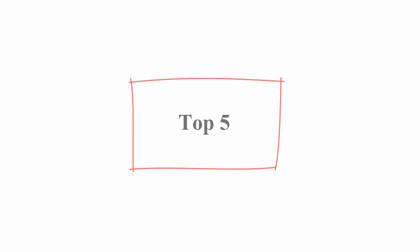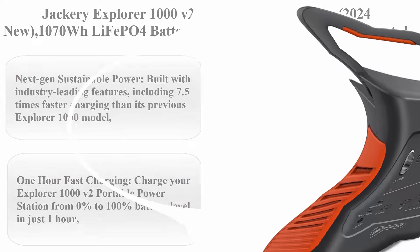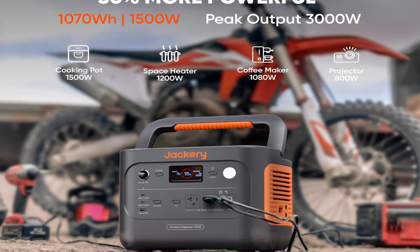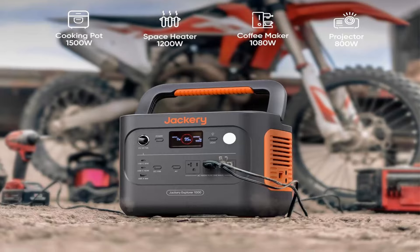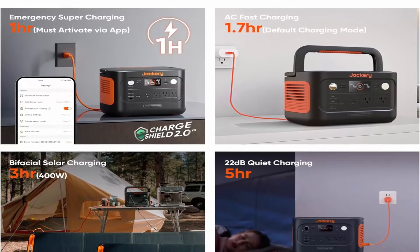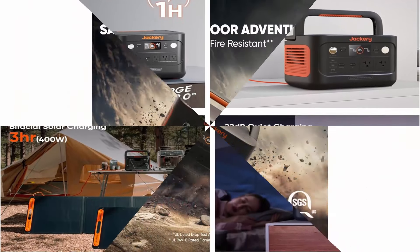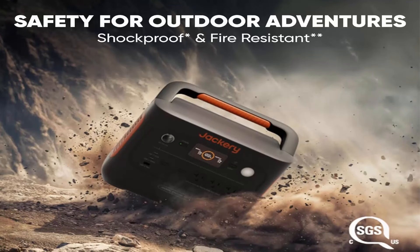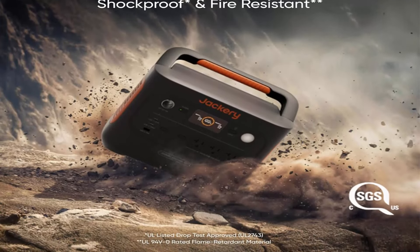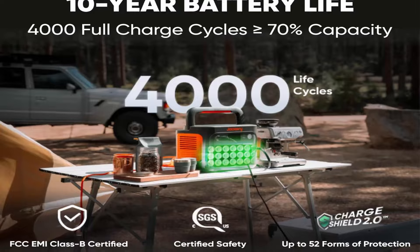Top 5: Jackery Explorer 1000 V2 Portable Power Station — 2024 new, 1070WH LiFePO4 battery, 1500W AC output, 100W USB-C output, 1-hour fast charge, solar generator for outdoor camping, off-grid living, RV, and emergency. Built with industry-leading features including 7.5 times faster charging than the previous Explorer 1000 model, a 50% increase in power output, and robust 1500W AC output, the Explorer 1000 V2 is the pinnacle of portable power. With 4 times longer lifespan and an impressive 4000-cycle battery life remaining at 70% original capacity, next-gen sustainable power is here.